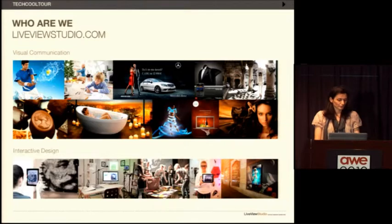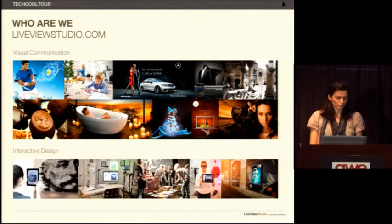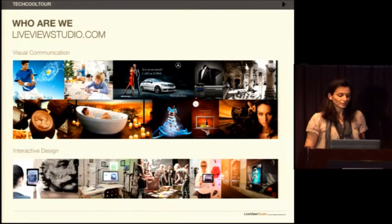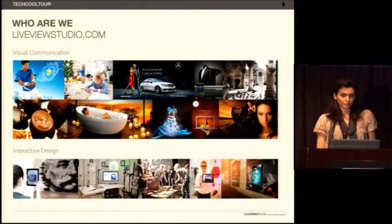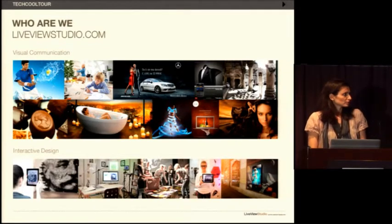First, a few words about the studio. Live View Studio is a cross-media creative agency based in Belgrade, Serbia. We create interactive experiences using new upcoming technologies — things we like to think most people haven't seen before. However, we are not a technology firm; we use technology as a tool to create solutions that engage and move people. This is just an overview of different projects we've done in the last couple of years.